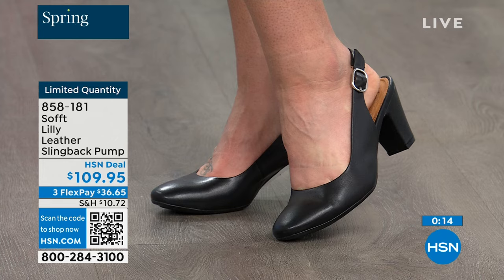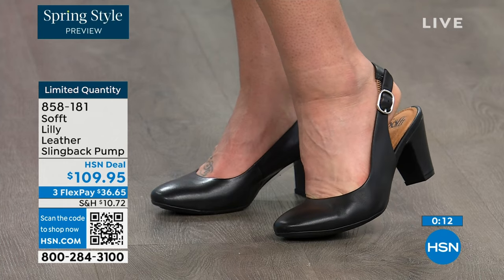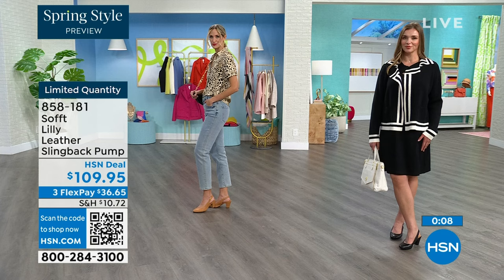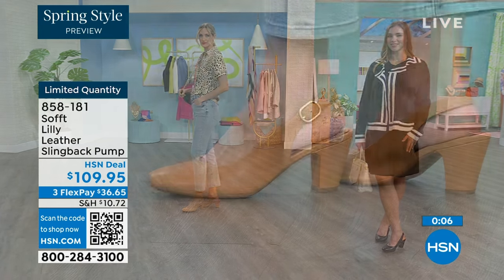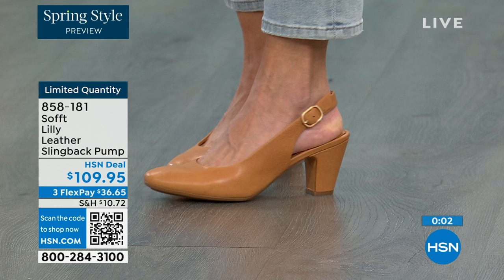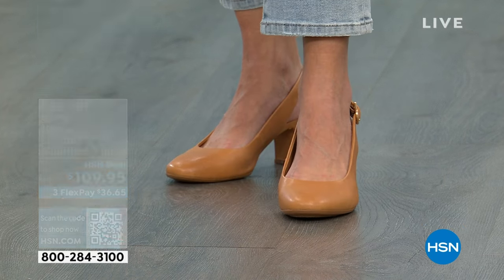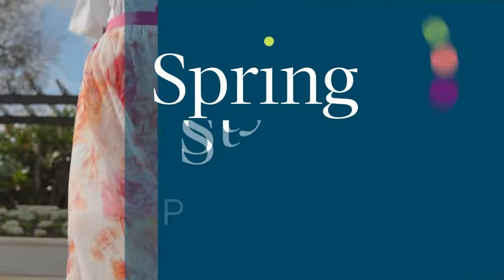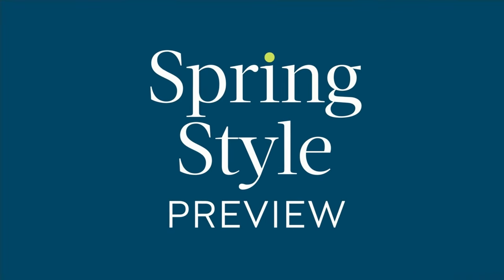If you want these and you're thinking it's a good price for a shoe you'll wear all the time, we can make it better — if you're getting a brand new HSN card. When you're approved you can take ten dollars off your first purchase, which would put those shoes under a hundred dollars for you.